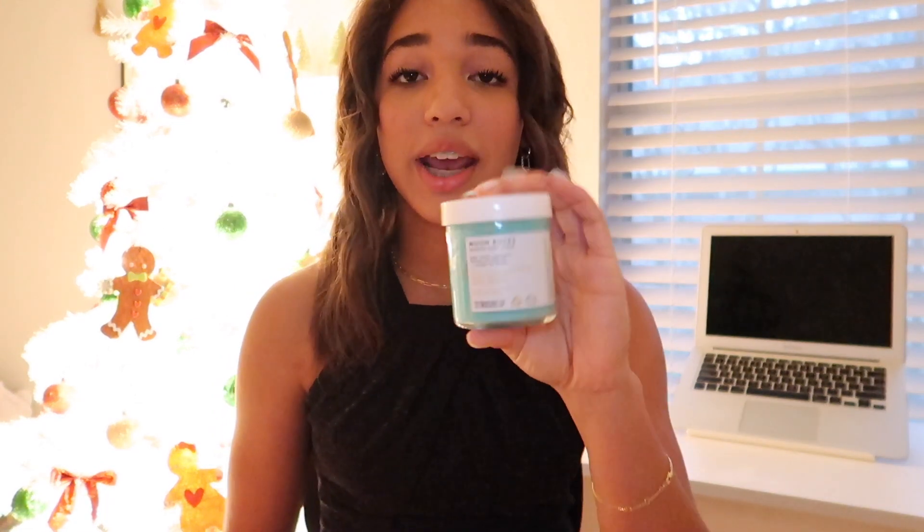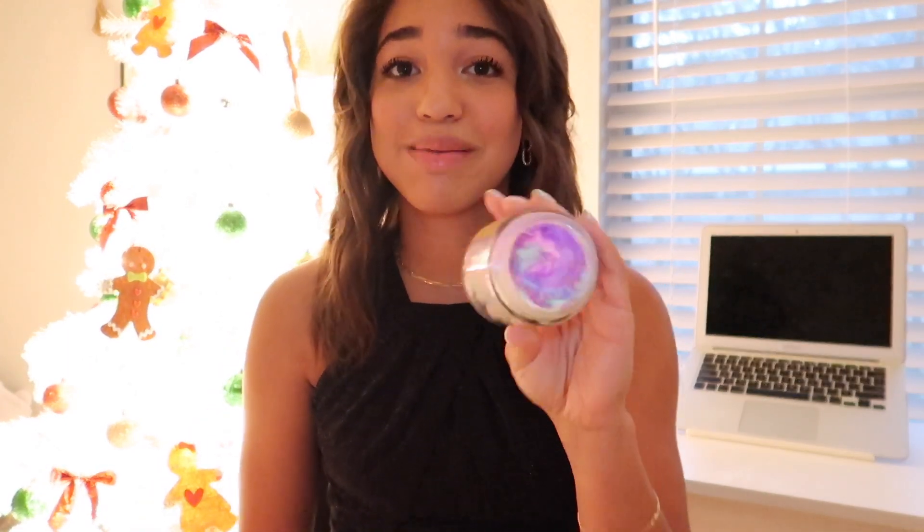I also have a couple of body scrubs and shaving products. First is the Moon Rocks whipped body scrub by Truly Beauty — it gives off winter vibes for real. Next is the Unicorn Fruit whipped body butter, which I apply after the scrub since the scrub exfoliates and the butter moisturizes. It makes your skin so incredibly soft. Truly Beauty products smell really good and I highly recommend checking them out, though they are on the pricier side.